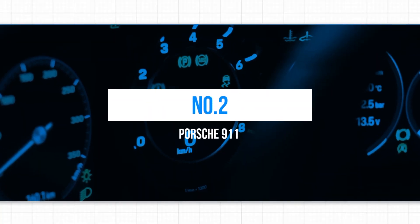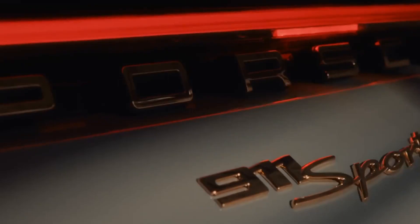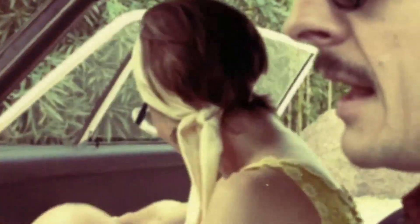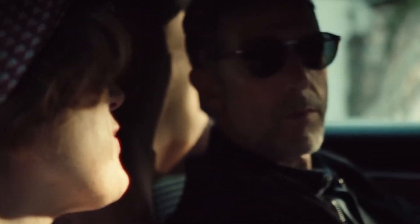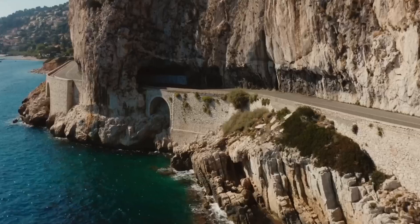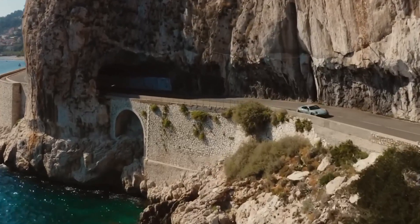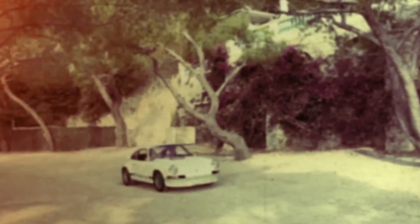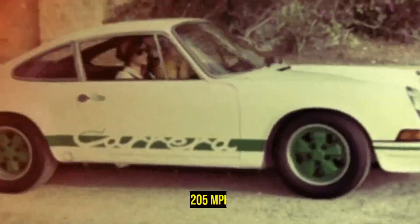2. Porsche 911. Porsche's latest iteration of the 911 is an exceptional sports car that strikes an impressive balance between high performance and everyday drivability. The Carrera S and 4S models are as fast as the previous generation's Carrera GTS, a testament to the 911's continual advancement and refinement. The 992 generation 911 offers various body styles, including the coupe, cabriolet, and Targa. At the top of the range sits the mighty Turbo S variant, boasting an astounding 641 horsepower, reaching 0-62 mph in a mere 2.7 seconds, and a top speed of 205 miles per hour.